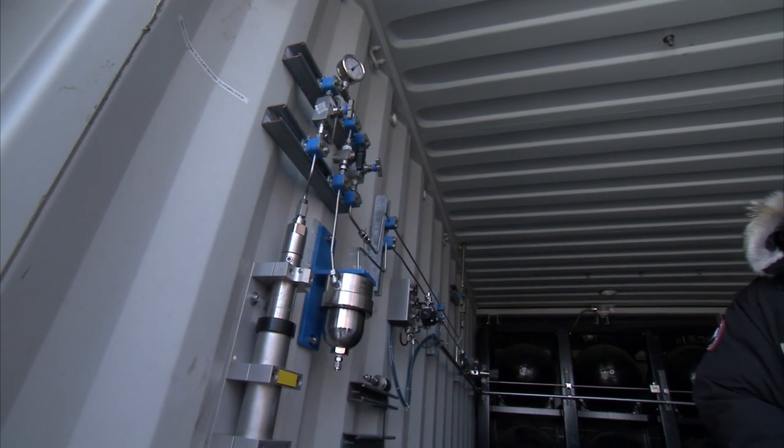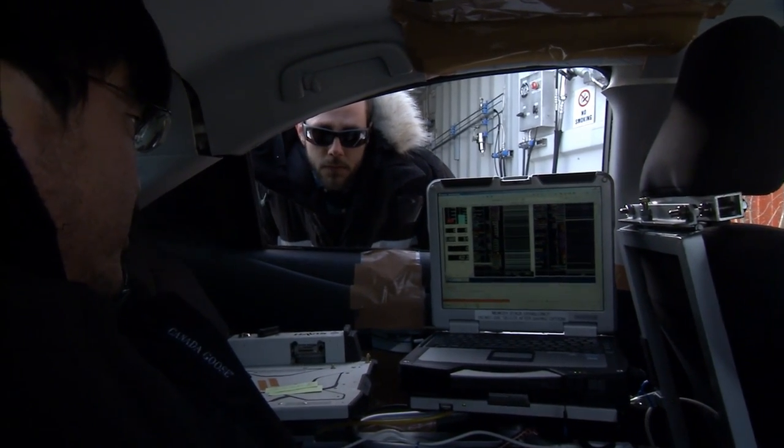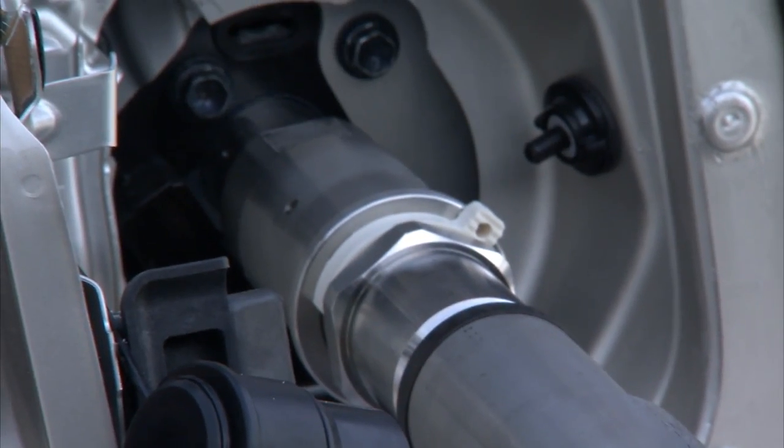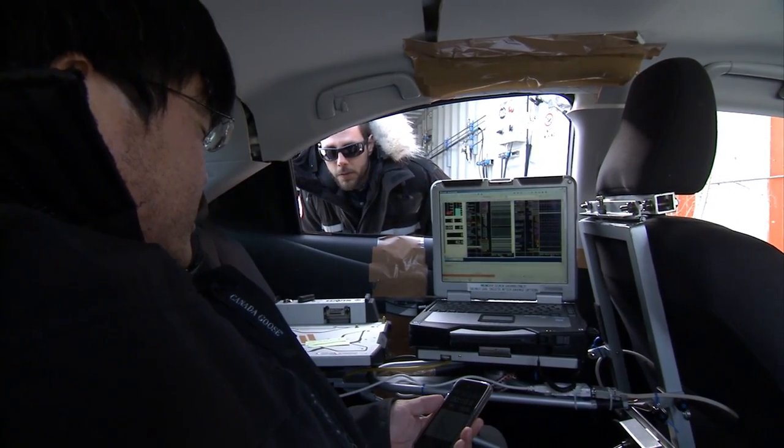40 megapascal. Okay, listen to the sound — sounds like it's going too fast. So what pressure are we at? 62.3, so it's kind of slowing down. We'll let it go for a few more minutes just to top it off.